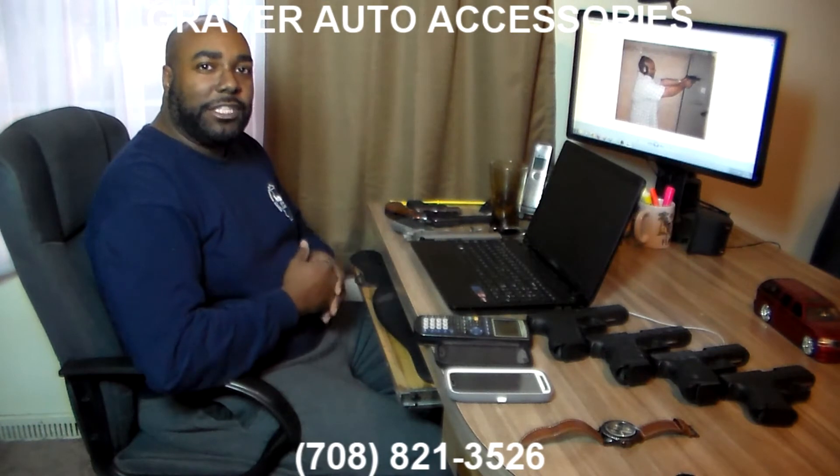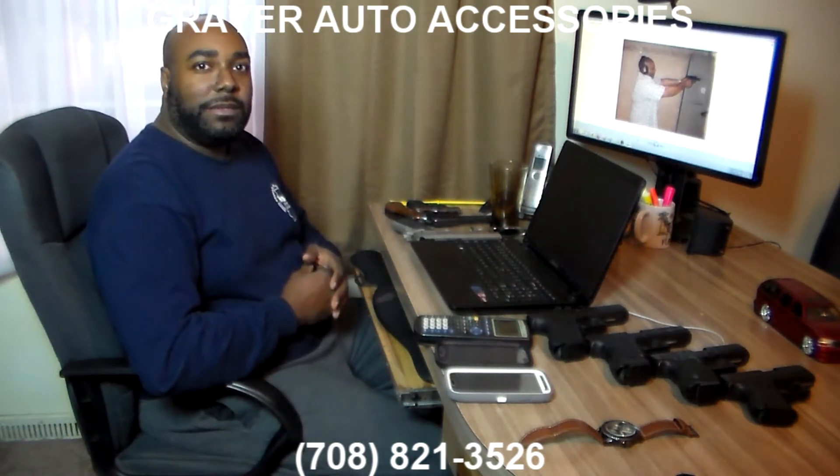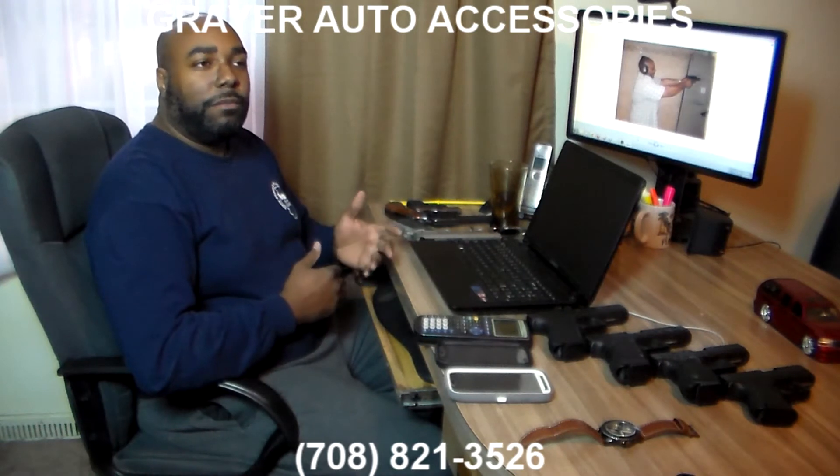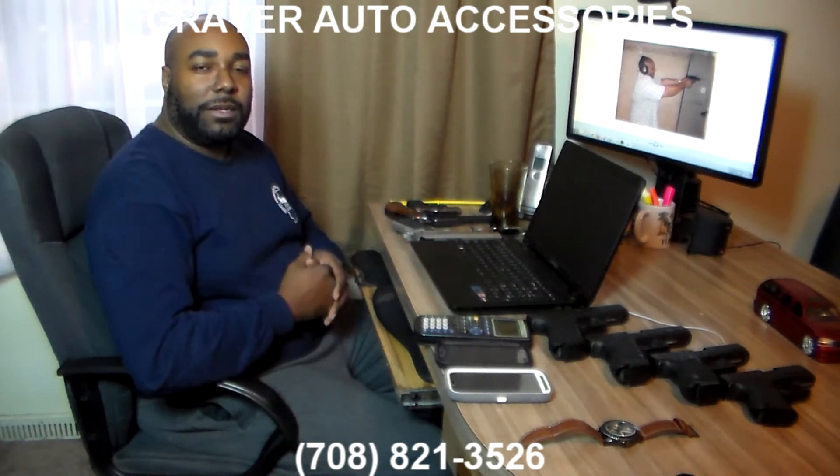We have different packages. The manual lockboxes are going to start at around the $100 range installed. That'll be bolted into your vehicle and you'll have a key to open the box. There are also different sizes available, and there will be more to follow.